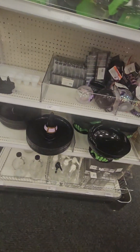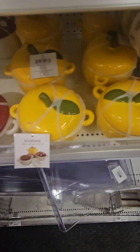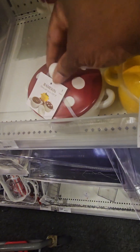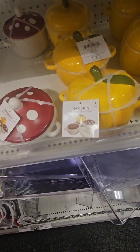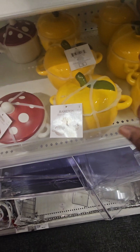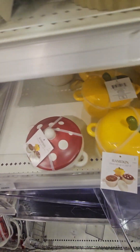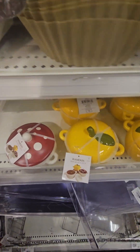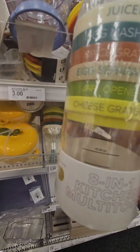Right behind us, they have ramekins — great for whatever you want to put in them. The mushroom design is five dollars, and they have a lemon design that would be really cute in the kitchen for soups, small casseroles, or leftovers. Don't miss out on those.